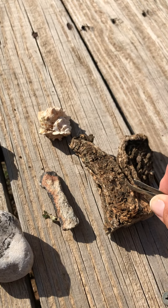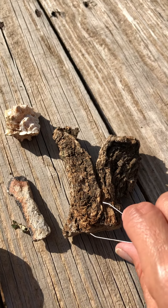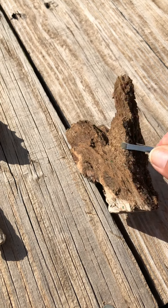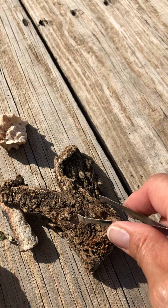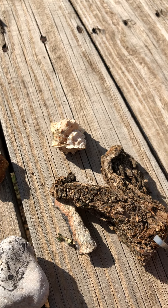Did somebody say this? The bark? You're right. This is not a rock. This is just a piece from a tree, an old tree. It's the outside of it and it's called bark. It is hard like a rock, but it can still break.